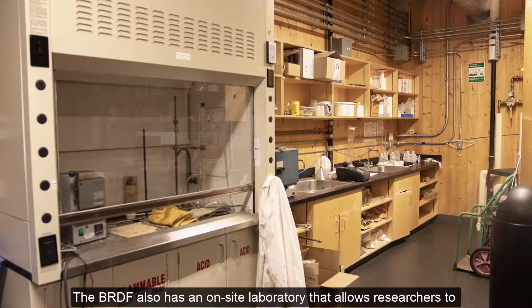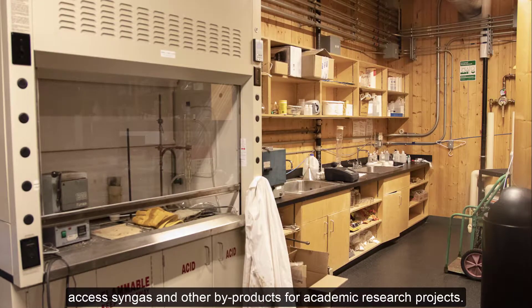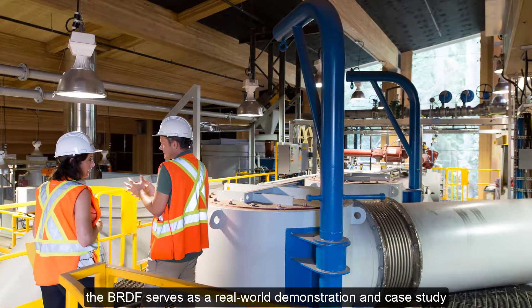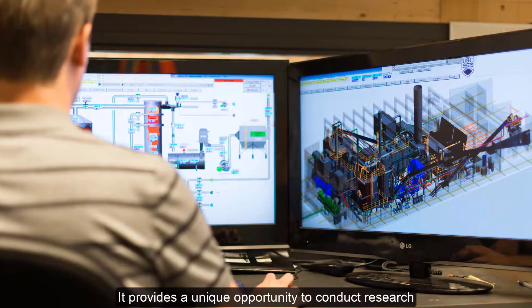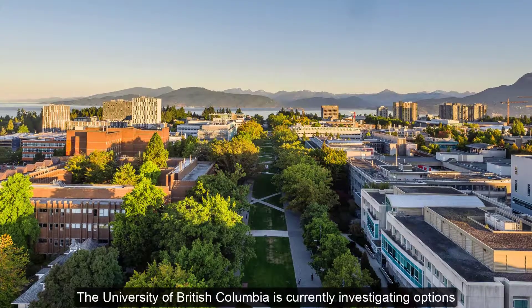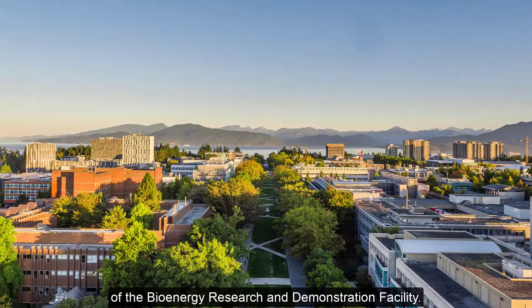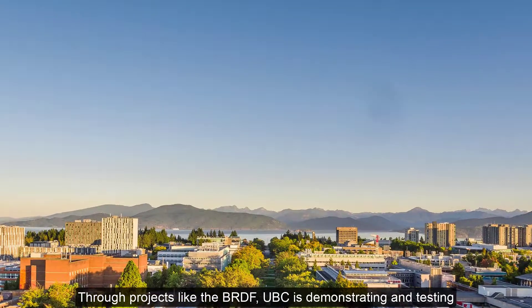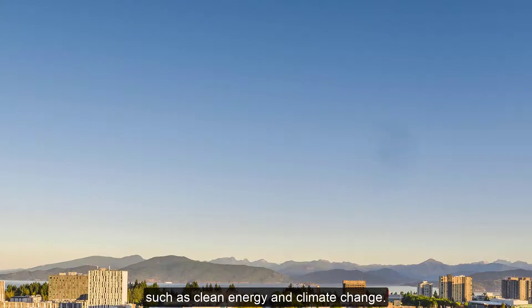The BRDF also has an on-site laboratory that allows researchers to access syngas and other by-products for academic research projects. As a signature Campus as a Living Laboratory project, the BRDF serves as a real-world demonstration and case study of biomass energy production. It provides a unique opportunity to conduct research on future energy generation technologies. The University of British Columbia is currently investigating options to expand the research and operational capabilities of the Bioenergy Research and Demonstration Facility. Through projects like the BRDF, UBC is demonstrating and testing new emerging technologies as solutions to sustainability challenges such as clean energy and climate change.